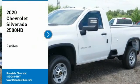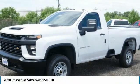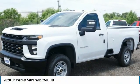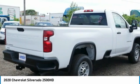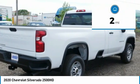We are pleased to show you the 2020 Chevy Silverado 2500 HD. This pickup truck pulls unlike any other. This vehicle has less than 100 miles.